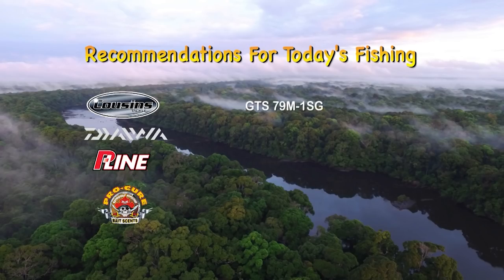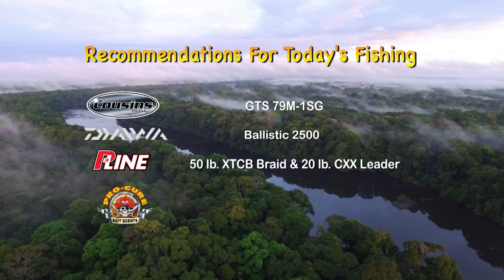For this week's fishing, we recommend the Cousins GTS 79M-1SG spinning rod, the Daiwa Ballistic 2500 spinning reel, P-Line 50-pound XTCB braid and 20-pound CXX leader, and Procure Minnow Bait Wax or Sardine Supergel.